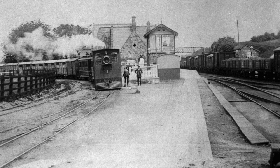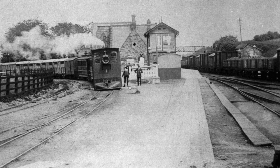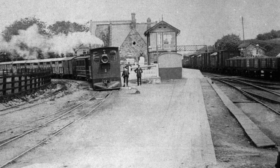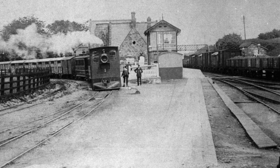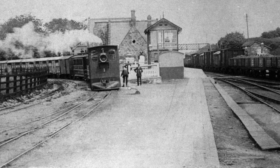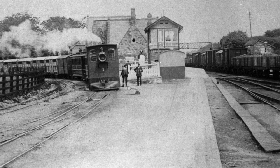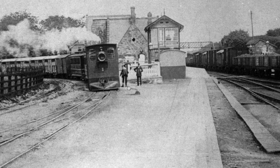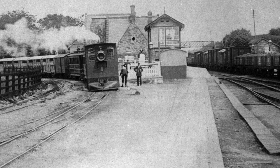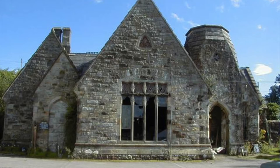This is Tynan, I think in 1911 — this is where the narrow gauge met the main line. The main line is on the right and the narrow gauge is on the left. The station building at Tynan is in the distance with the signal box a little bit closer. The station building is a very nice stone building built in the gothic style to fit in with the local Tynan Abbey.